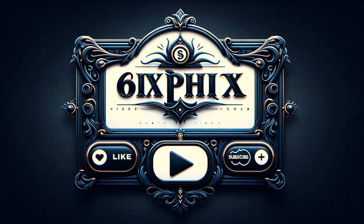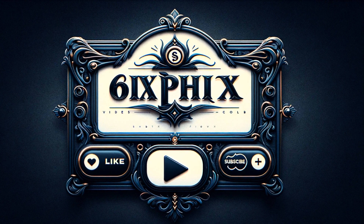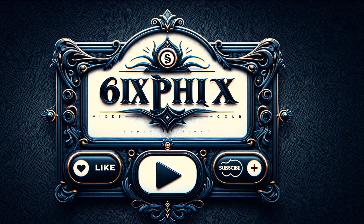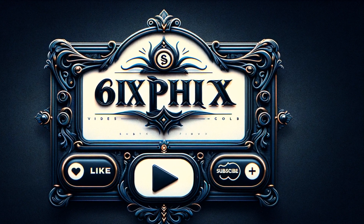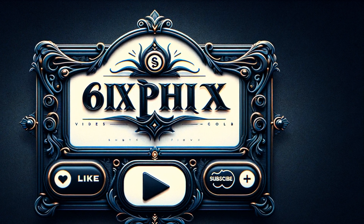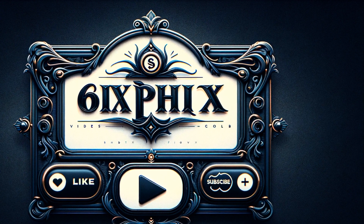If you enjoyed learning about the Belaz 75710, don't forget to like this video and subscribe to our channel for more fascinating facts. If you have an idea for a future video, leave it in the comments below. We always love hearing from our viewers.